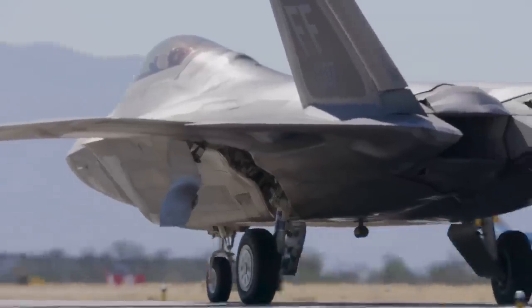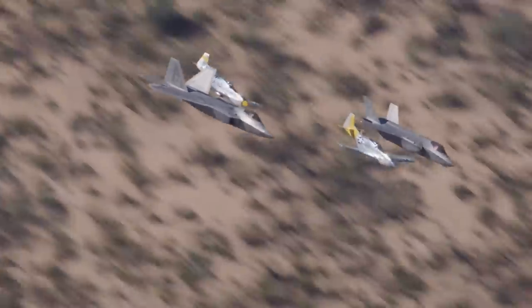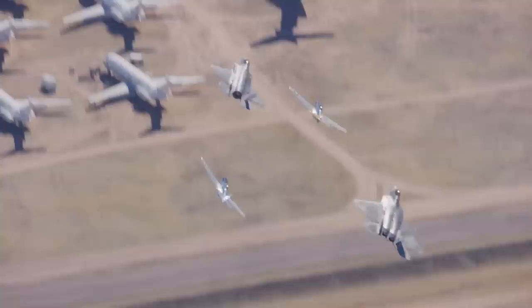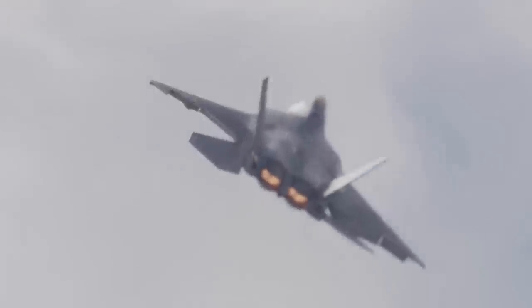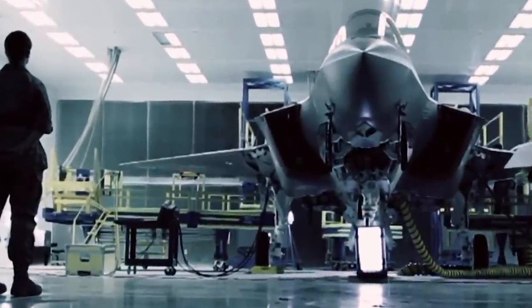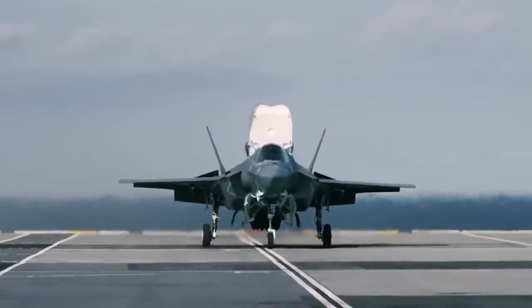If you were put in charge of developing America's next air superiority fighter — an aircraft purpose-built to dominate the skies over even the most hotly contested war zones of the 21st century — how would you go about doing it? What systems, capabilities, and cutting-edge technologies would you build this new fighter around? Let's dive into the best fighter technologies in the world today. I'm Alex Hollings, and this is AirPower.